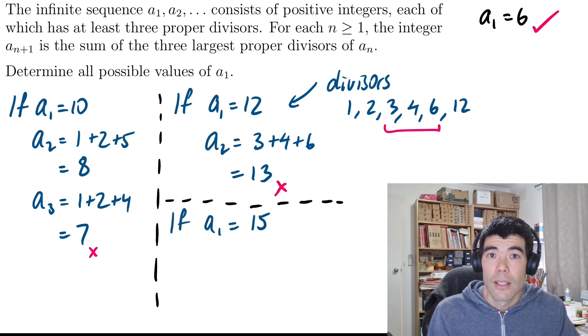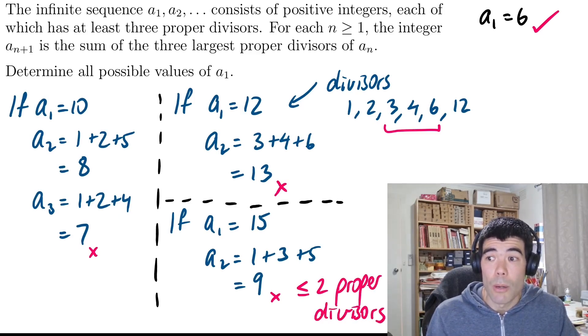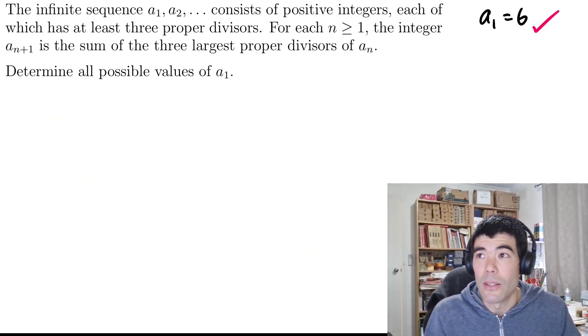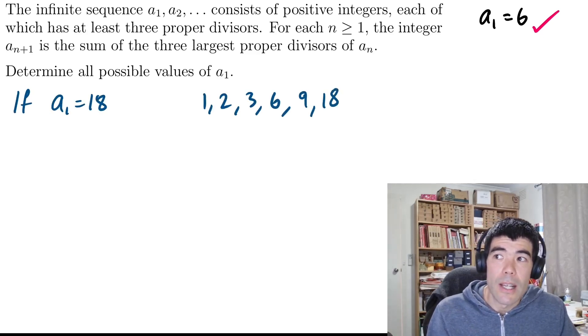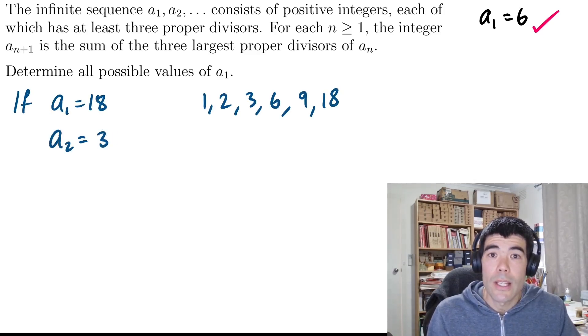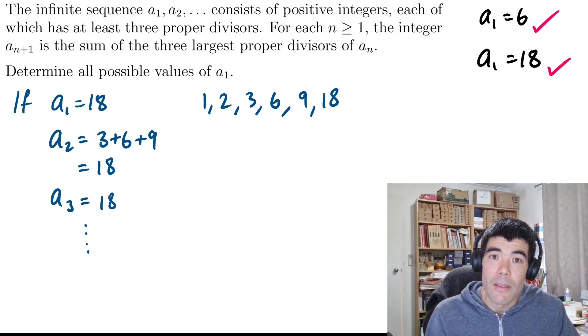Let's try A1 as 15. Its divisors are 1, 3, and 5. We sum them to get 9. 9 is not prime, but it is odd and it only has exactly two proper divisors, which would be 1 and 3. So that's no good and we end there. If we take A1 as 18, here are its divisors. The largest three are 3, 6, and 9. Adding them up, we get 18 itself. And again, this is going to repeat again and again, so we are going to get an infinite sequence. A1 equals 18 is a solution.